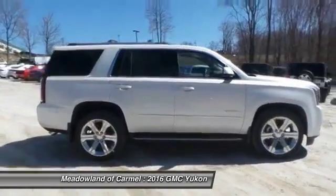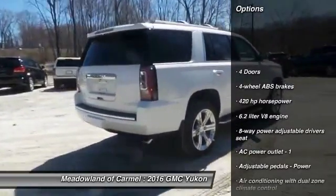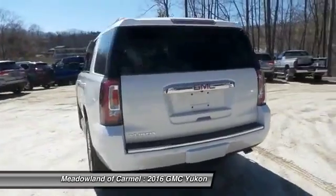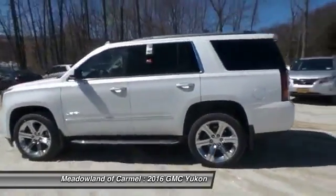Here are some of this vehicle's great options: navigation system, traction control, remote engine start, xenon headlights, Bluetooth, automatic transmission, compass, heated steering wheel, remote powered door locks, and fog lamps.